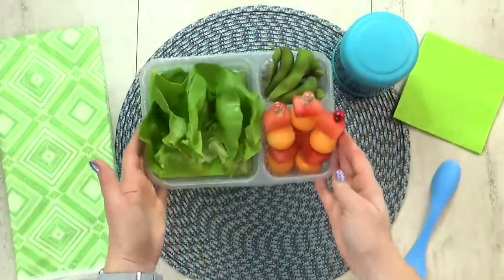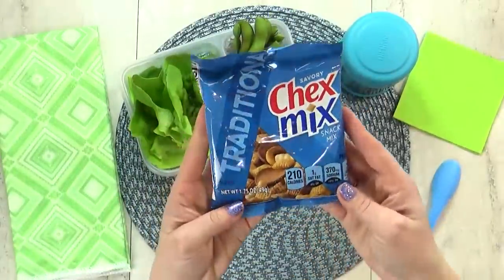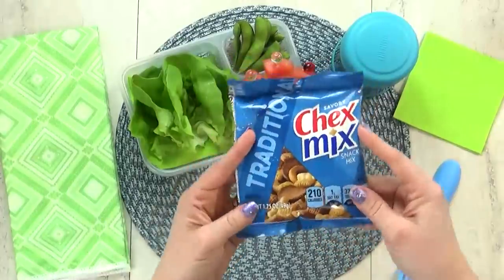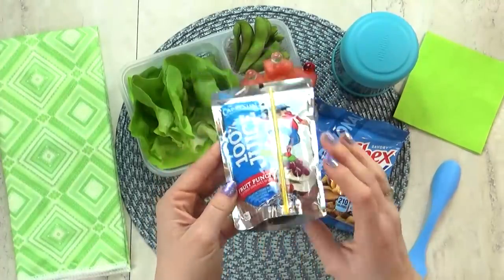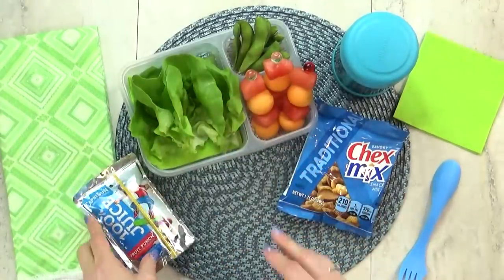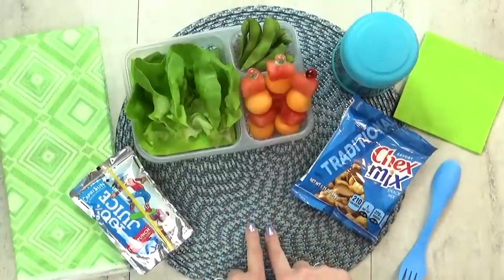For the snack today, Ali chose Chex Mix — there's the Chex cereal and also pretzels, which I think are a great alternative to potato chips. For the drink today, she chose a Capri Sun, and I went ahead and got the fruit punch flavor — the kind that is 100% juice, because that's what we prefer.